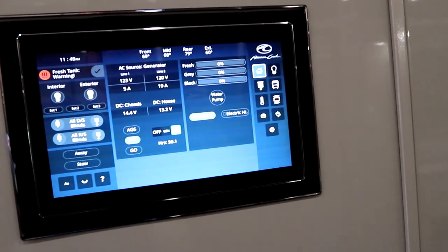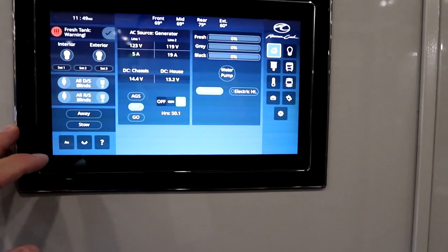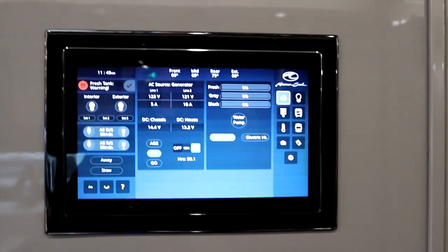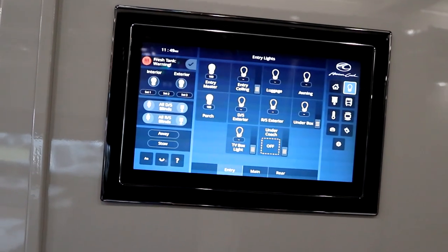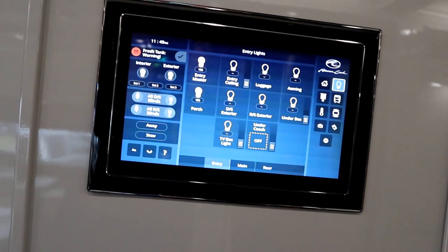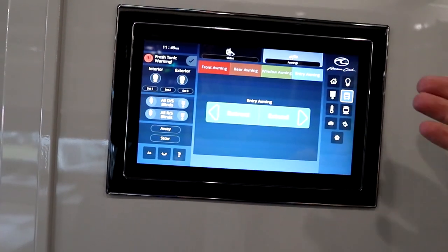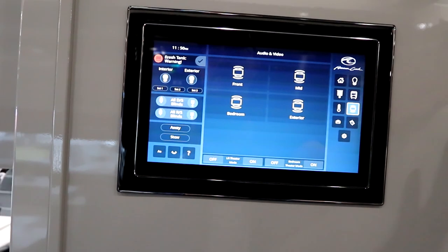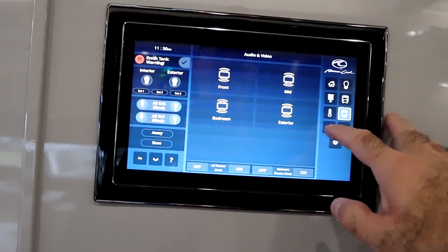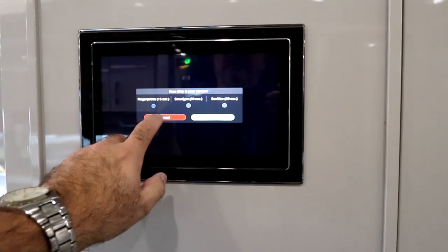Here's our multiplex — they place it in the center. This coach has all power shades and automatic generator start as standard features. It's an app-based system so you can put this on your phone and operate the majority of items from there. We have control over lights, power shades, slide-outs, awnings, and power window awnings, as well as audio video for inside and outside theater modes. All utilities are right at our fingertips.